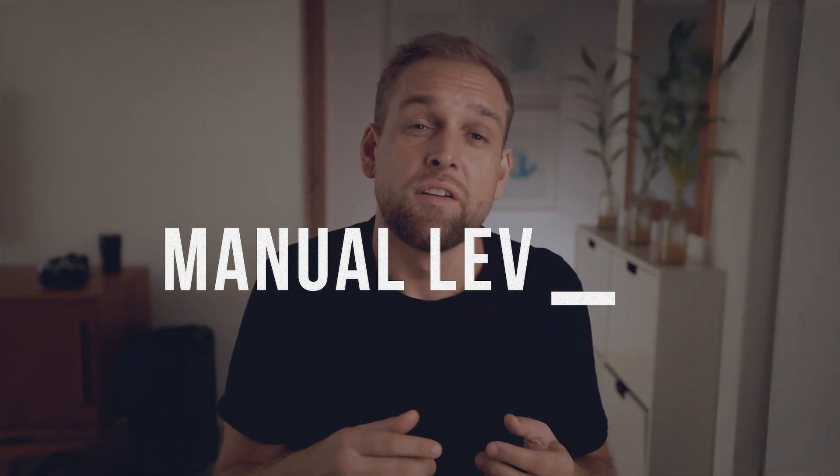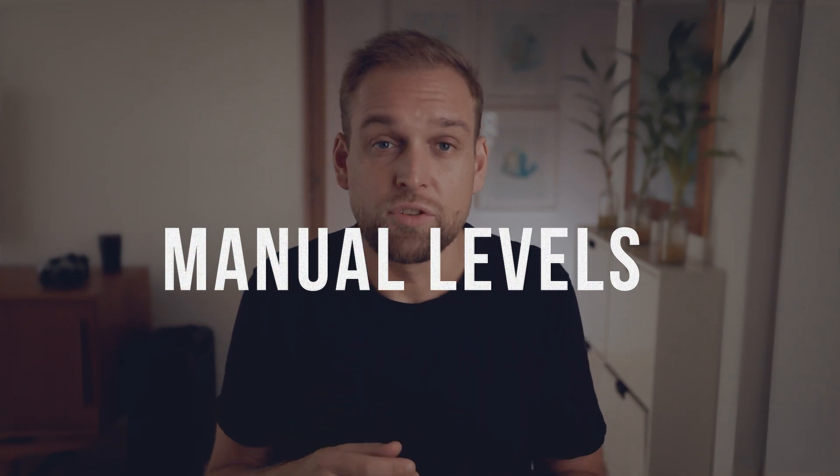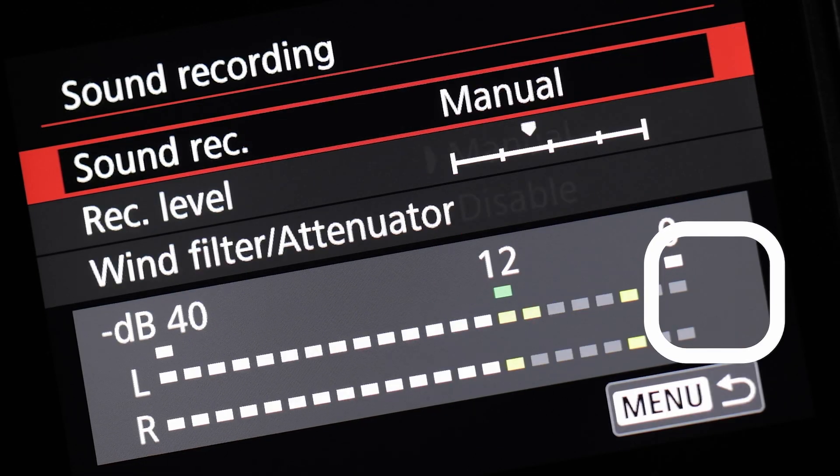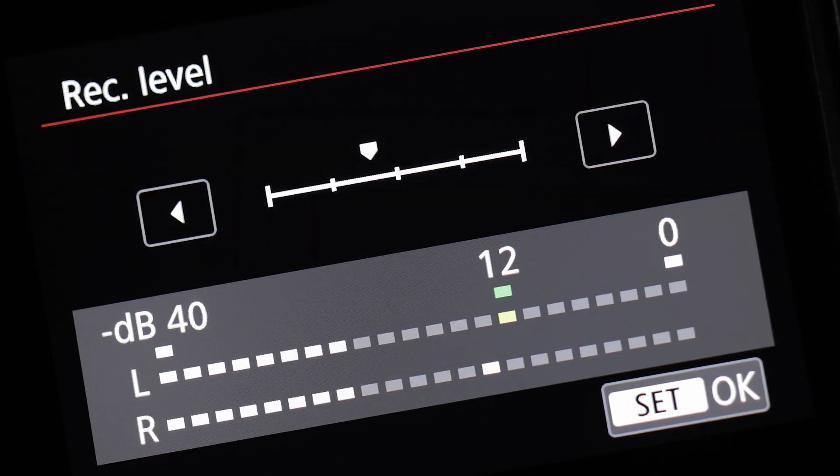Tip number two: never set your audio recording levels on your camera to automatic. That way your camera will not capture a steady volume and your audio will go all over the place. Instead, set it to manual. Then make sure your audio is not reaching the yellow or red marker — in other words, peaking — and then you're good to go.